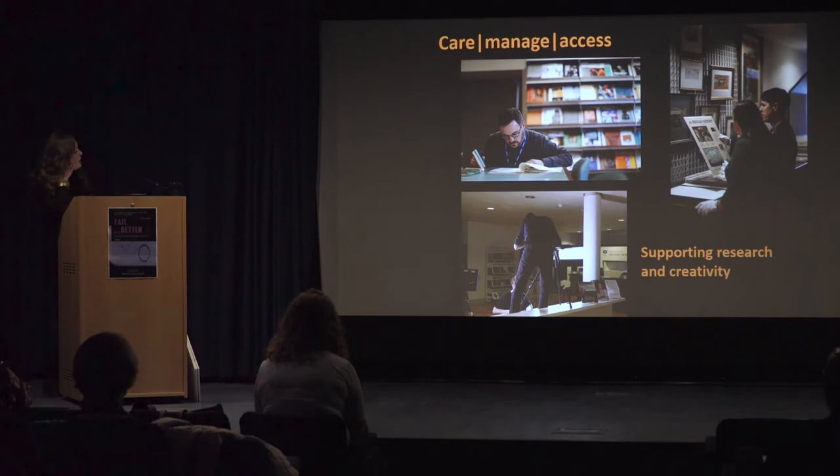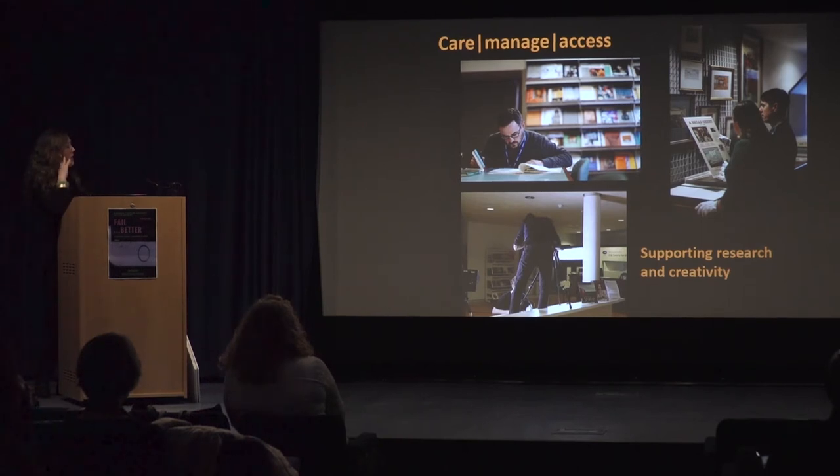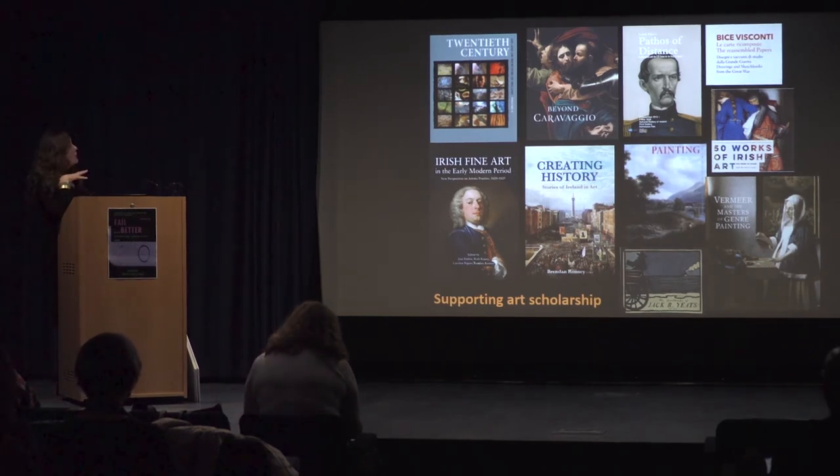With all that excitement going on around the promotion of the collections, it's important that we don't forget our raison d'être — to care for, manage and provide access to the collection. And in doing so, it's really important that we support the work of the gallery and indeed support artists and creativity. This is an artist, John Beatty, photographing material in the CSIA for a piece he later produced that was exhibited over in the Lab Gallery. Of course we have a broader remit to encourage art scholarship generally in the country, and these are NGI publications and more general publications that the Library has supported the production of.